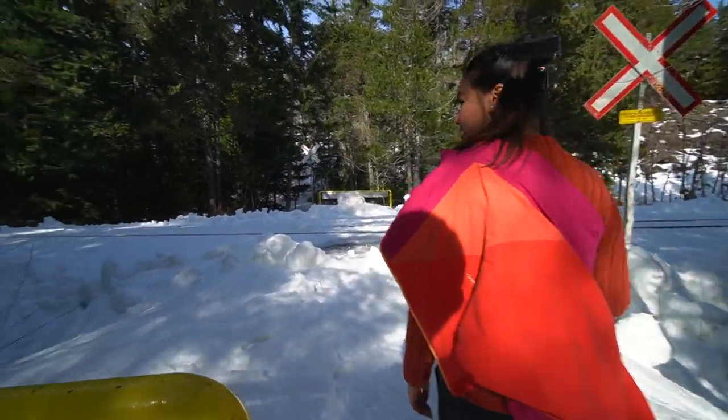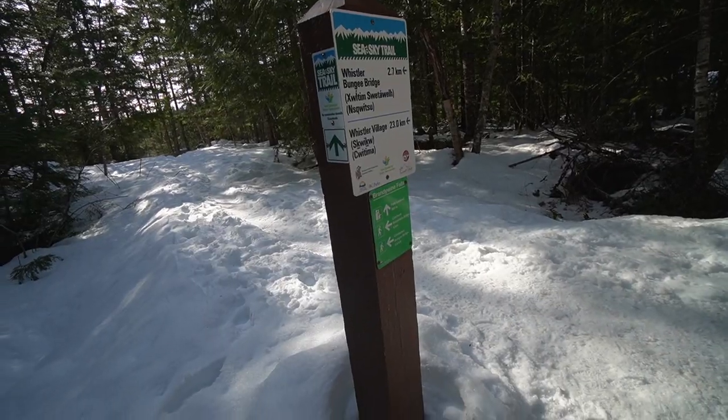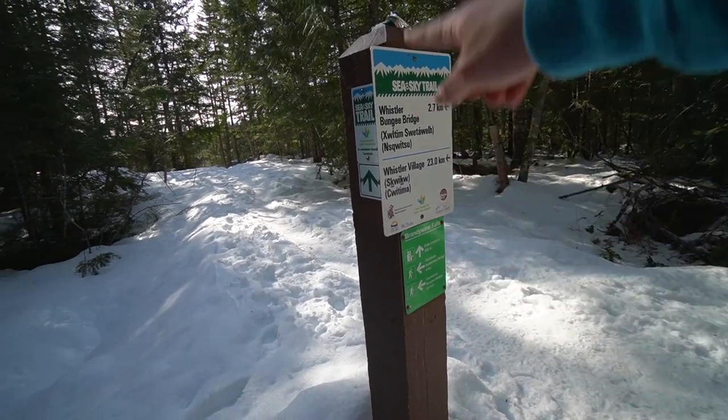If you're going to come from the Brandywine Falls parking lot, you are going to cross this railroad crossing. But since we came from Whistler Bungee, we're just going to turn left here. The falls lookout is 300 meters from here.